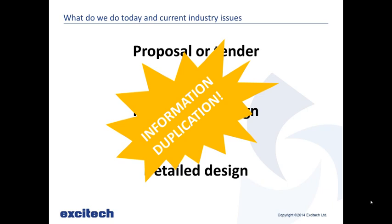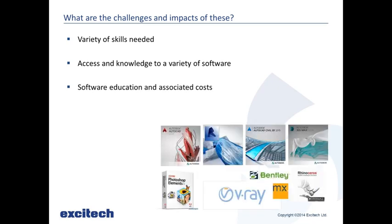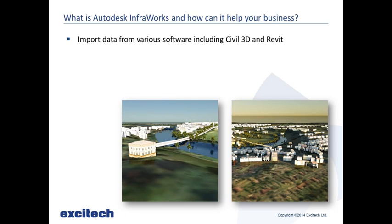We'd like to slim this down and make it so we can take information through from project stage to project stage. The challenges are: creating a proposal or tender requires a variety of skills and software knowledge, requiring a lot of training with associated costs, and not being able to link or transfer existing information through the design stages causes more time and higher costs. What we can do is use InfraWorks — we can import data from various sources including Civil 3D, Revit, AutoCAD, and even non-Autodesk software like Bentley, and create a 3D model based on these.